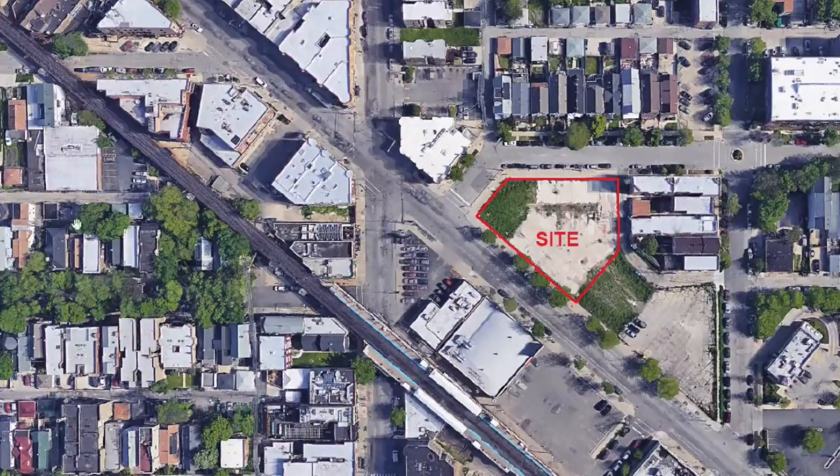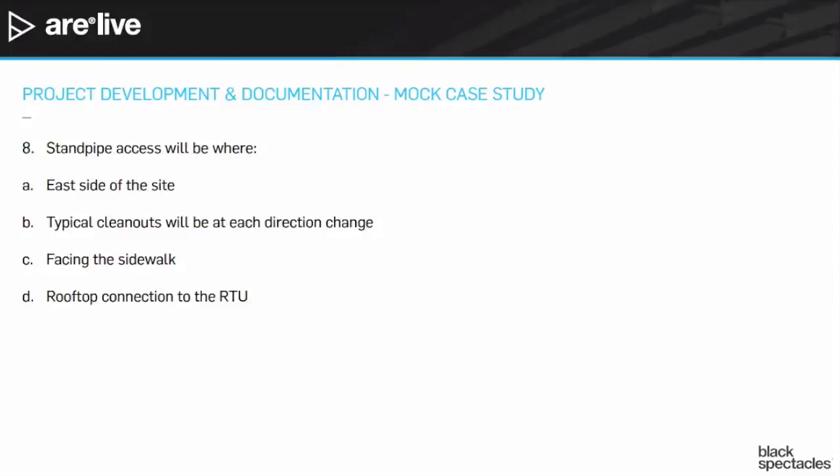Let's take a look at our answers and come back to the site plan. The answers are: A — the east side of the site; B — typical clean outs will be at each direction change, which doesn't have anything to do with standpipes; C — facing the sidewalk, which is possible; and D — rooftop connection to the RTU, the rooftop unit for mechanical, which is not what a standpipe does. So it's either A, east side of the site, or C, facing the sidewalk.